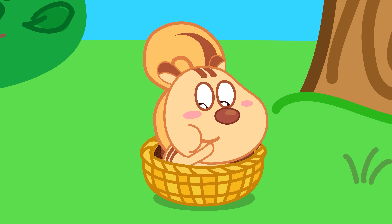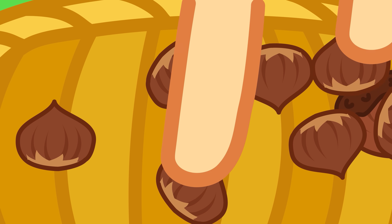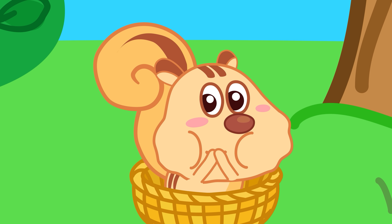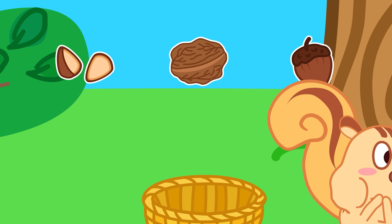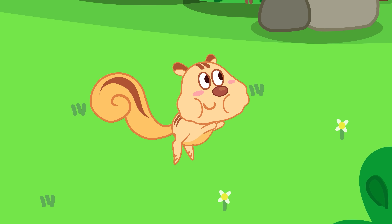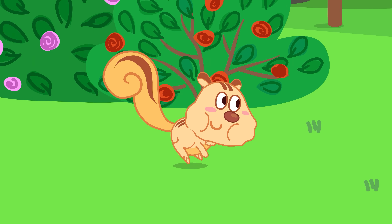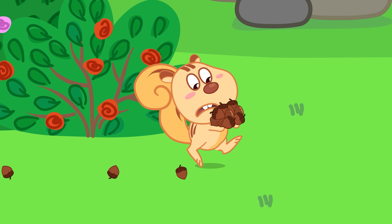Squirrels have special cheek pouches on both sides that can stretch to hold whole acorns, walnuts, peanuts, and more. Thanks to this, squirrels can carry food back to their nests faster, instead of carrying one nut at a time.